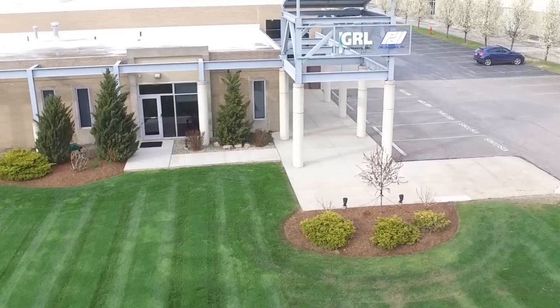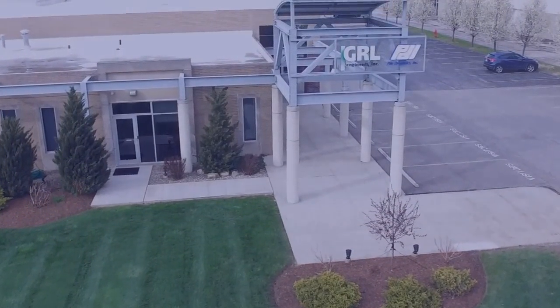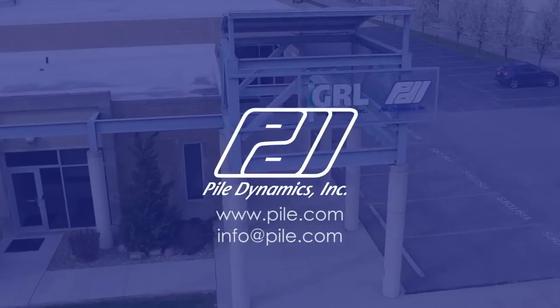We encourage you to visit our website for additional information, or simply contact us at info@pile.com. Thank you.